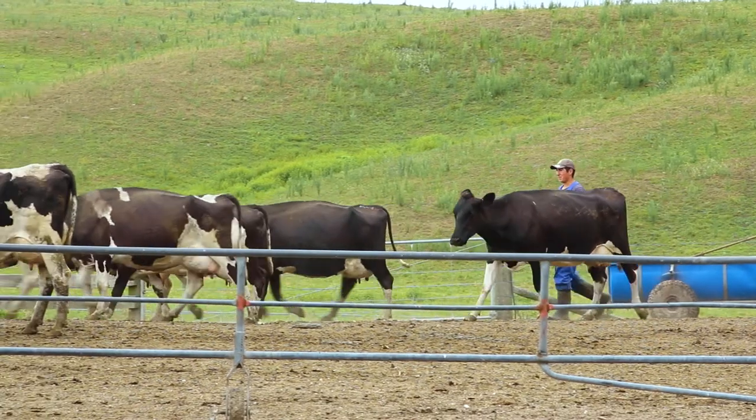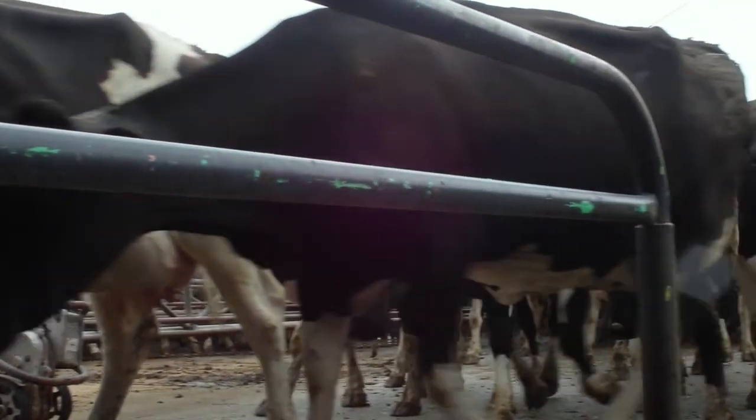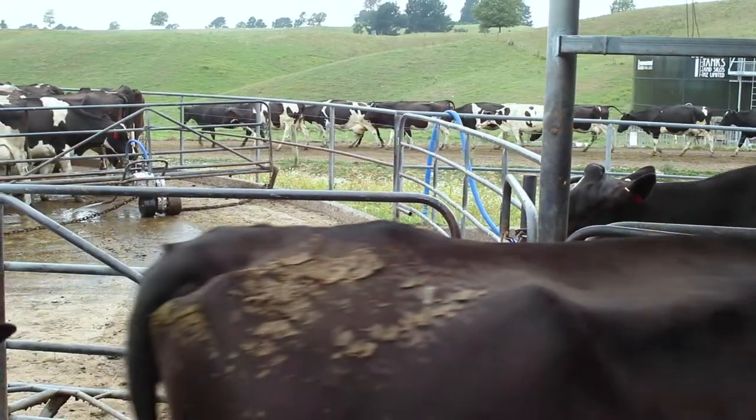Cow flow has been a bit of an issue in the past in this shed. We've gone from someone probably spending a fair amount of their milking time in the yard to never walking out of the shed until after milking. They love coming to the shed because they know they're going to get some treats. The cow flow out is great as well.